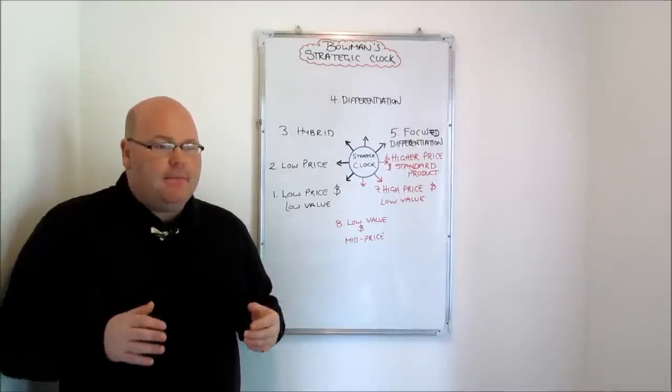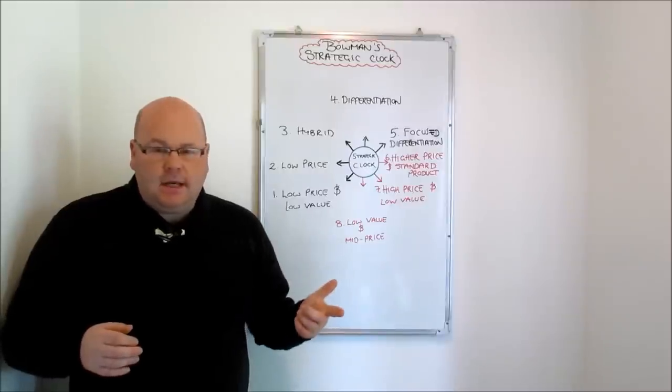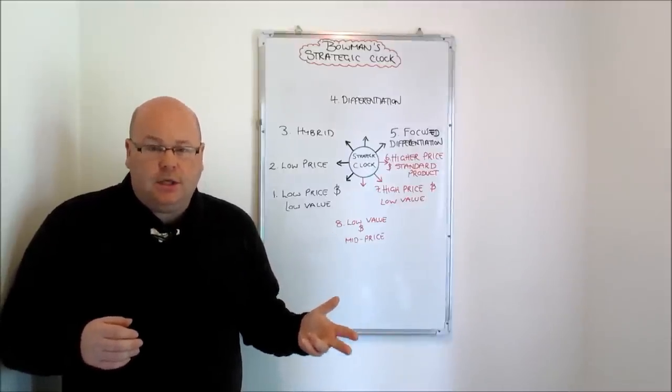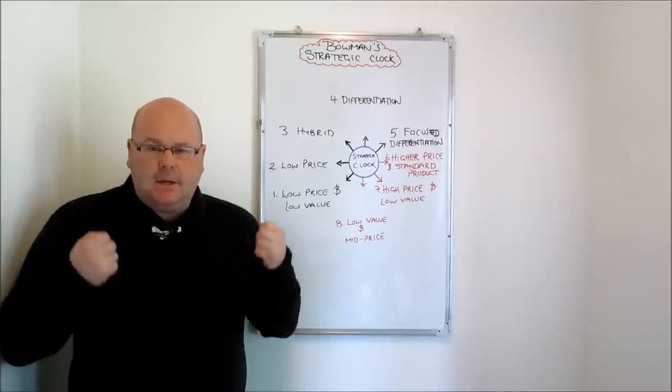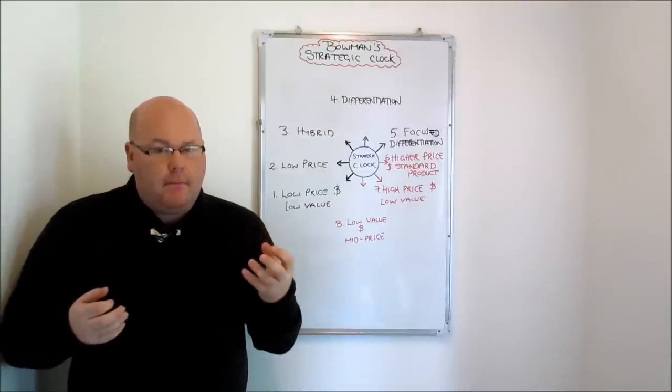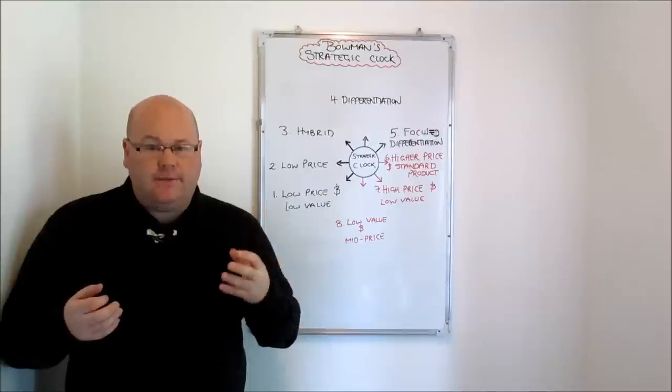There are going to be consumers out there willing to pay more if you can find that selling proposition they value highly. It could be brand name, but also things like customer service, delivery times, or promotional activity in the marketplace — things that draw in customers who are prepared to pay a higher price for the privilege.